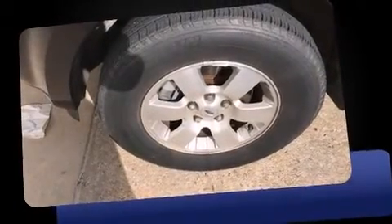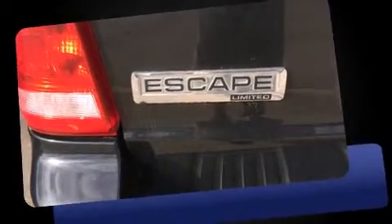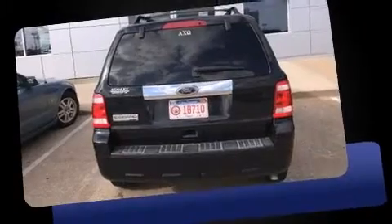Sensibility and practicality define the 2010 Ford Escape. Top features include front bucket seats, delay off headlights, a tachometer, a trip computer, an automatic dimming rearview mirror, heated seats, a roof rack, and leather upholstery.